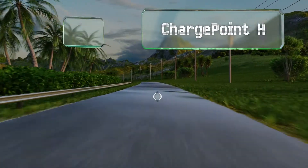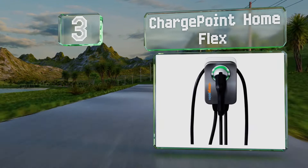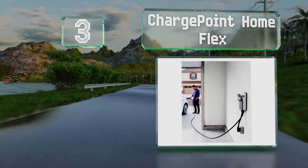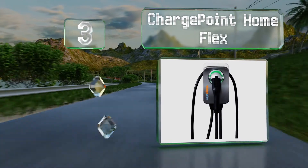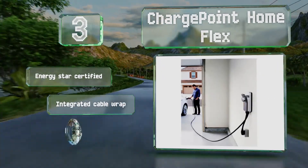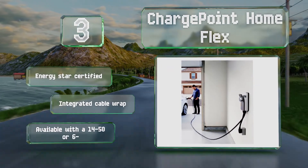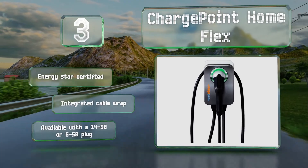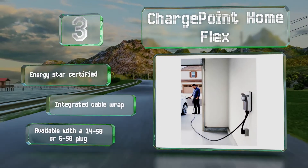Nearing the top of our list at number three, delivering up to 50 amps, the ChargePoint Home Flex can top up pretty much every electric vehicle on the road today at their maximum rate. It's Wi-Fi equipped, allowing you to control it via the companion app or even Amazon's Alexa. It's also Energy Star certified and includes an integrated cable wrap, and is available with a 14-50 or 6-50 plug.